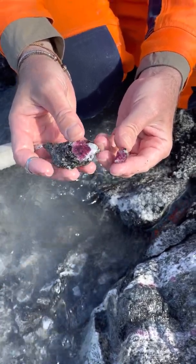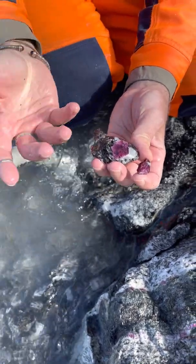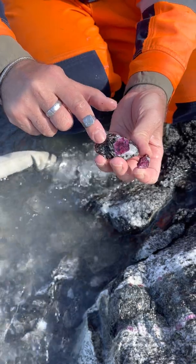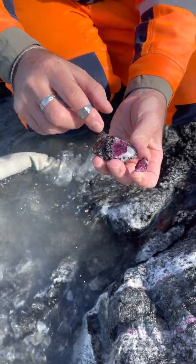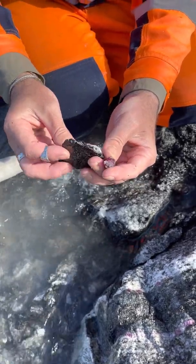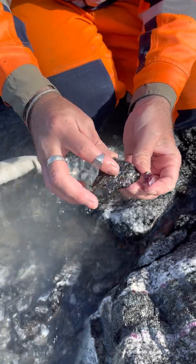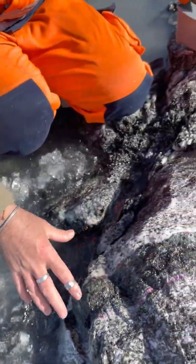You can see that rubies here in Greenland are associated with other minerals. Here you have the amphibole, which is dark or sometimes greenish. You also have feldspar, which is white, and you have mica, which is a big bronzy color, like here. So let's look at the vein a bit.